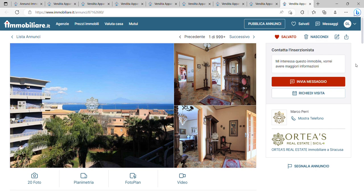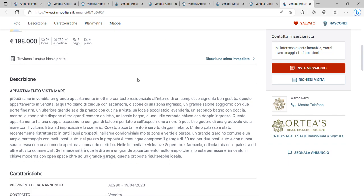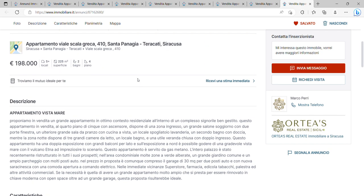Let's start with Siracusa. The first apartment is a huge apartment — 225 square meters for only 198,000 euros. Incredible value for money. You've got three bedrooms, two bathrooms, a kitchen with a good view. It's on the fourth floor with an elevator and it's also got a garage where you can park two cars — absolutely amazing value for money in quite a good location.